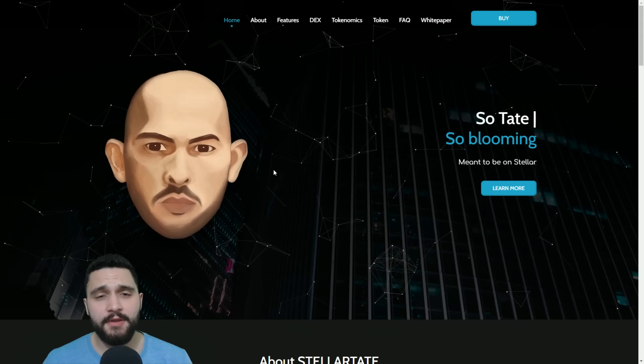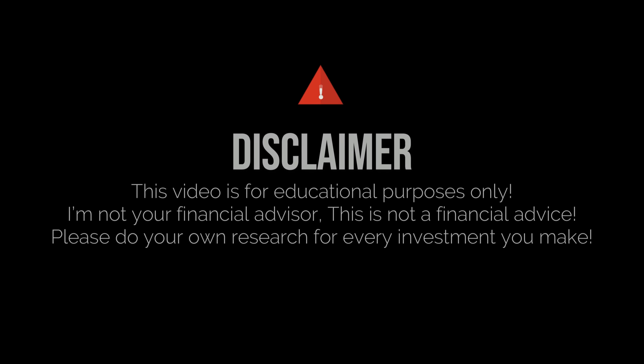One important thing before we continue, guys: don't take this as financial advice. I'm not your financial advisor. Always do your own research before any investment of yours.